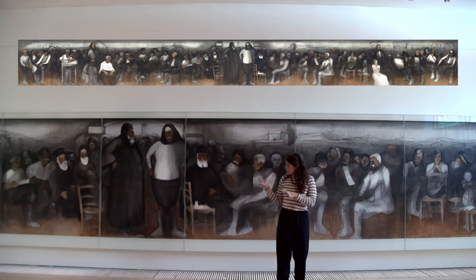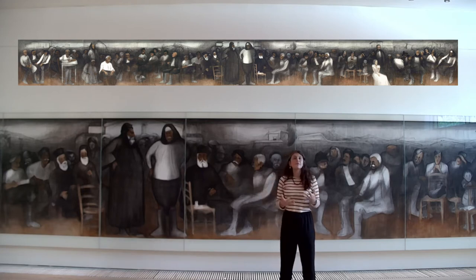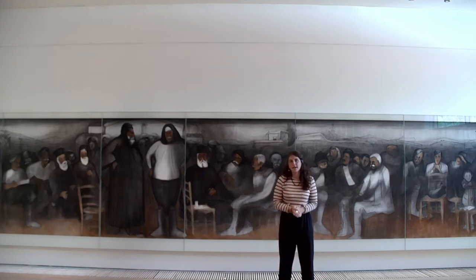Diamandis didn't use a normal canvas to create this work, but rather he used Irish linen — something where there was a lot of this kind of material in Cyprus, because during that time they used it to make the famed Lefcaralais.